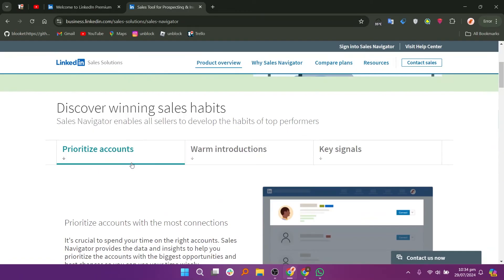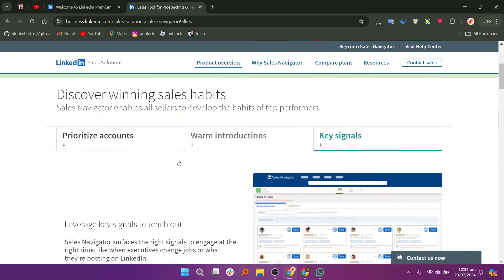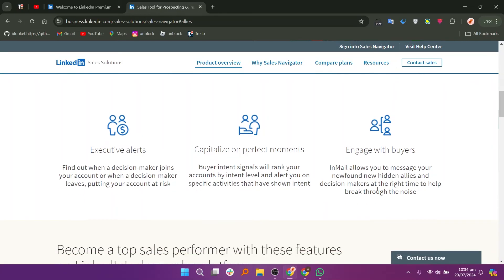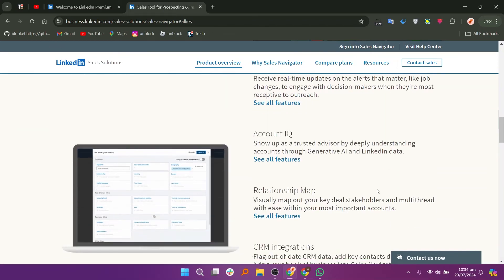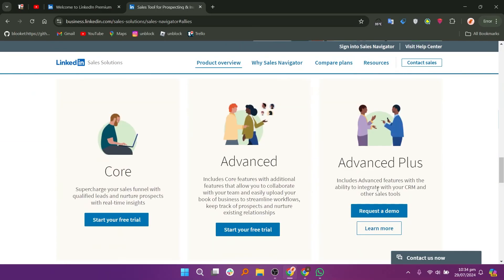Sales Navigator, on the other hand, is specifically tailored for sales professionals and teams. It offers advanced search capabilities, lead recommendations, and the ability to save leads and accounts for tracking purposes. Sales Navigator provides detailed insights into lead accounts, allowing users to see updates and news about their prospects. It also includes tools for team collaboration and CRM integration, making it ideal for organizations focused on sales and business development. LinkedIn Premium is designed for a wider range of professionals seeking to enhance their networking and career opportunities, while Sales Navigator is specifically aimed at sales professionals who require advanced tools for lead generation and relationship management.